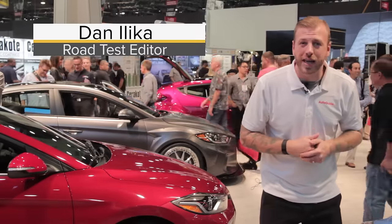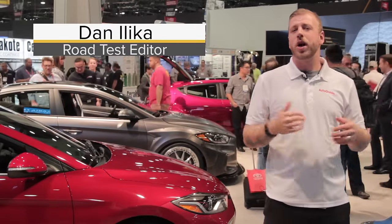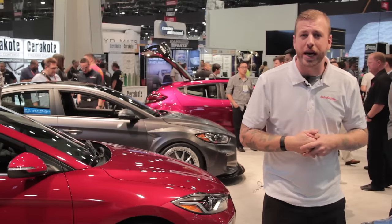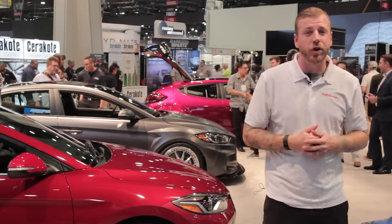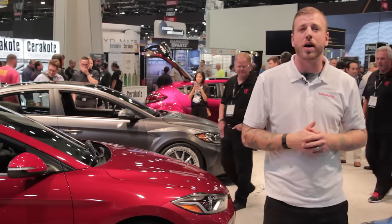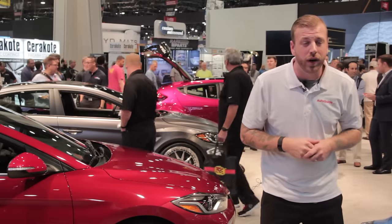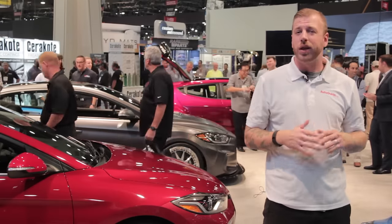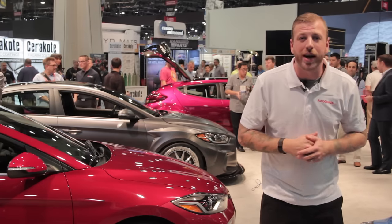There may not be an automaker that's got this whole SEMA thing dialed in better than Hyundai. While most car manufacturers use the show as a chance to display the latest bolt-on parts, Hyundai teams up with aftermarket shops and suppliers to show off some of the wildest rides in Vegas. And this year is no different, with Hyundai bringing out five of the craziest concepts that range from a little out there to downright outrageous.